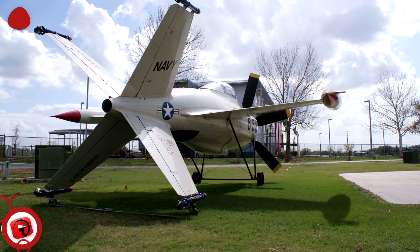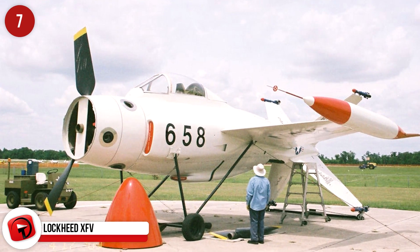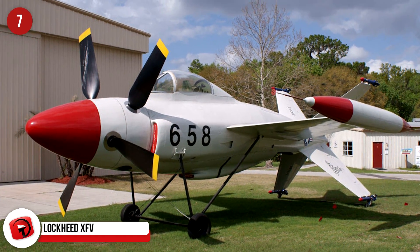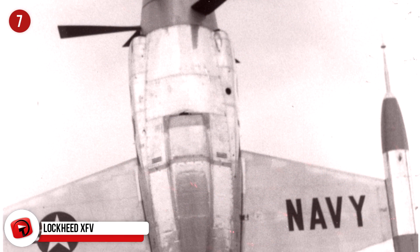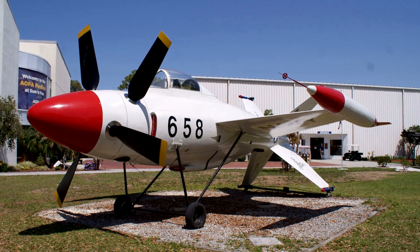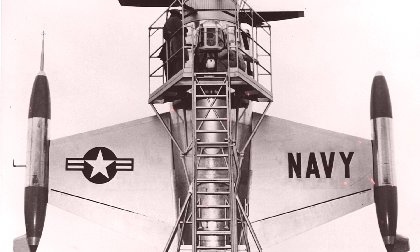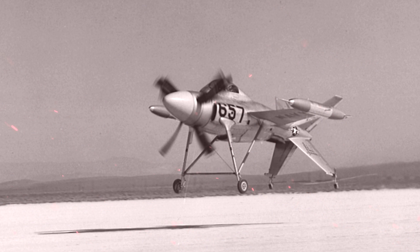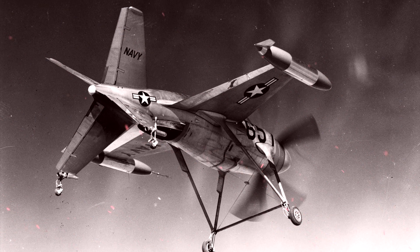The Lockheed XFV. This strange-looking, strange-sitting aircraft was also called the Salmon and was designed in the early 1950s by Lockheed to try out vertical takeoffs and landings. In 1948, the US Navy issued a proposal for an aircraft that could take off and land vertically on platforms on the afterdecks of ships. On December 22, 1953, during taxiing and ground testing trials, Herman Fish Salmon, the chief test pilot for Lockheed, took taxiing a little too far and passed the takeoff speed.